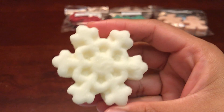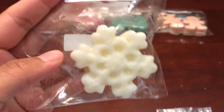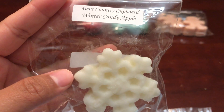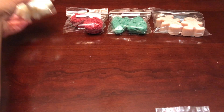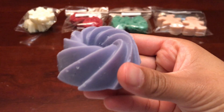This next one is Winter Candy Apple — this is a Bath and Body Works dupe. It really smells like Winter Candy Apple, it's so good, I love that scent so much. It is a bit perfumey, so if you don't like perfumey scents you might not like it. But the good thing is if it's in the holidays at Bath and Body Works you can always walk in and smell it before you purchase.